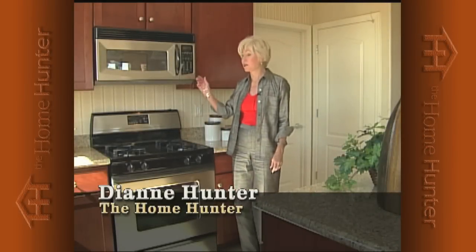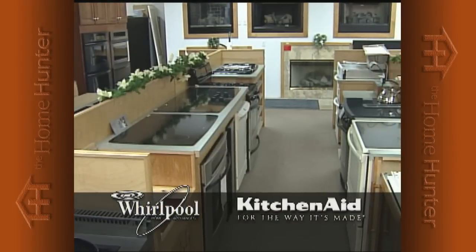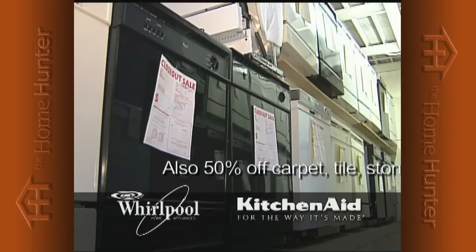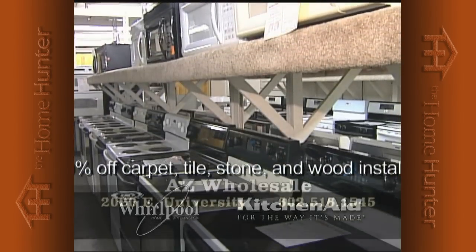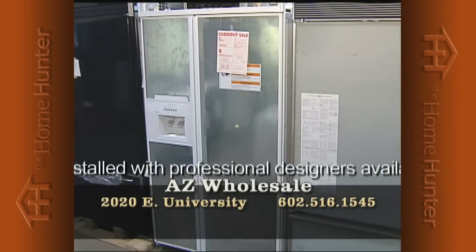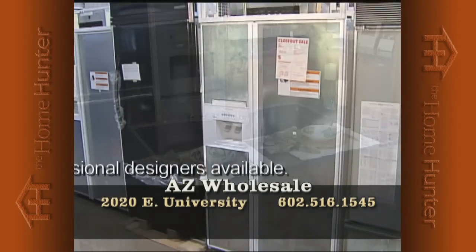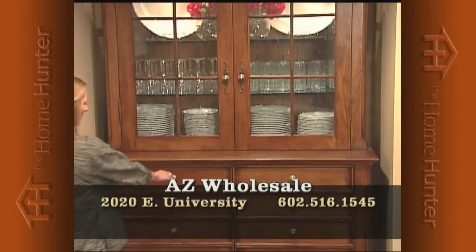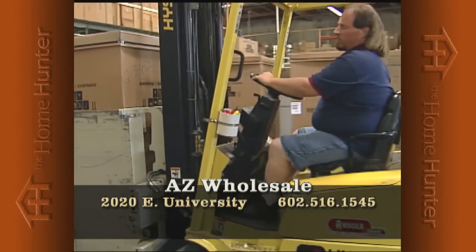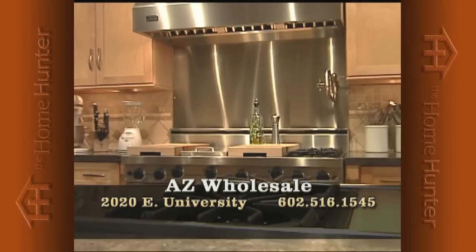When you're shopping for a new home, everyone needs appliances. Arizona Wholesale is the largest Whirlpool and KitchenAid distributor to home builders. They have hundreds of model home returns — wrong color, model, or small dent — now offered to the public at up to 50% off retail. All new, full factory warranty. Warehouse location at 2020 East University. Call 602-516-1545.